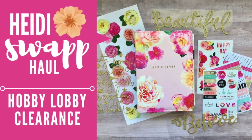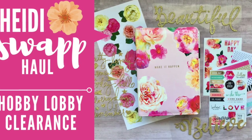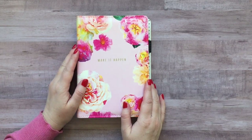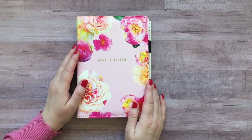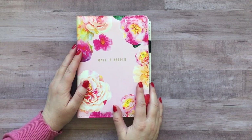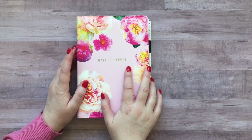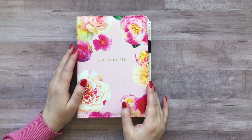Hello there friends! Today I just wanted to share my Heidi Swapp haul from the big 75% off clearance sale that is going on right now at Hobby Lobby. I hope you also had a chance to visit Hobby Lobby. The sale is still going on and I went to actually a couple different Hobby Lobbys and found all kinds of things. Most of my goodies kind of matched or belonged to this beautiful Heidi Swapp collection, so I wanted to focus my haul on Heidi Swapp today.